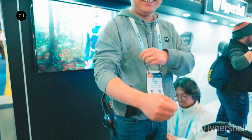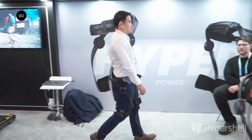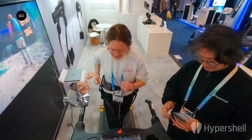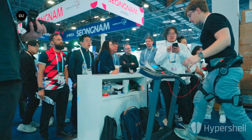When not in use, the 4.4-pound HyperShell Prox can be folded down and carried in a backpack. The HyperShell Prox exoskeleton is available for pre-order now starting at $799, with orders expected to start shipping in May.